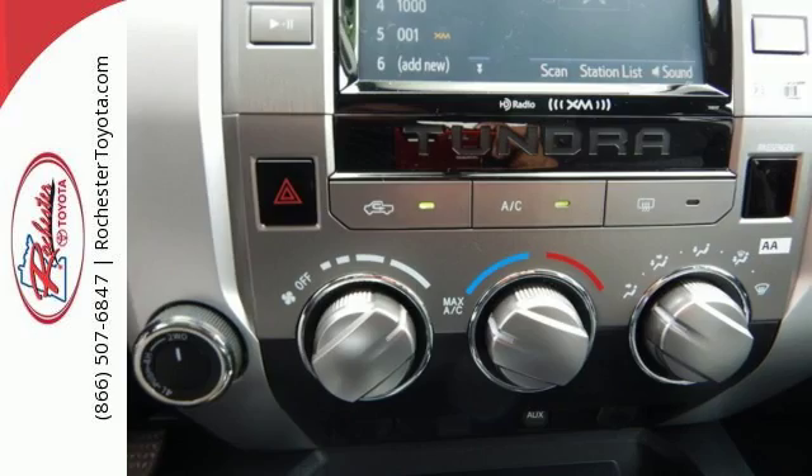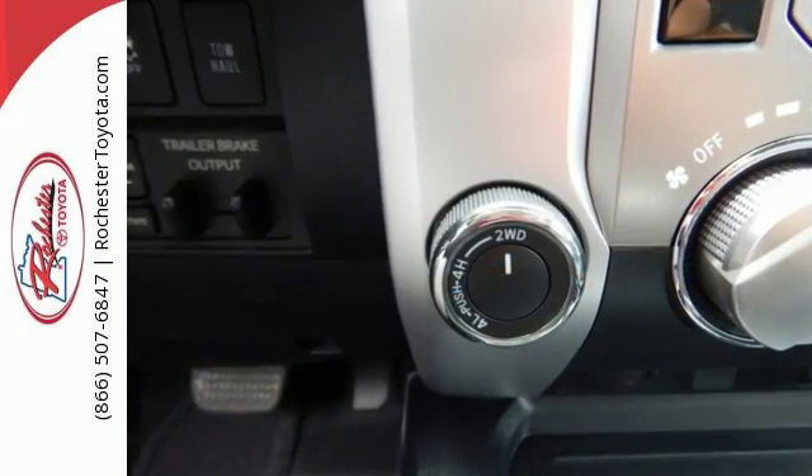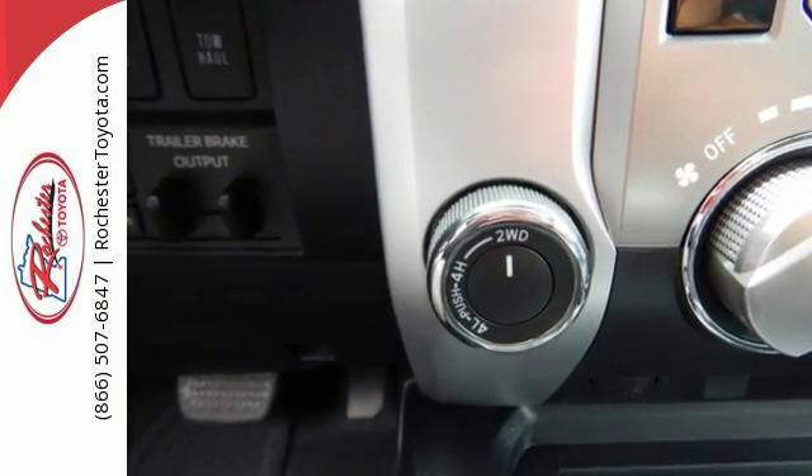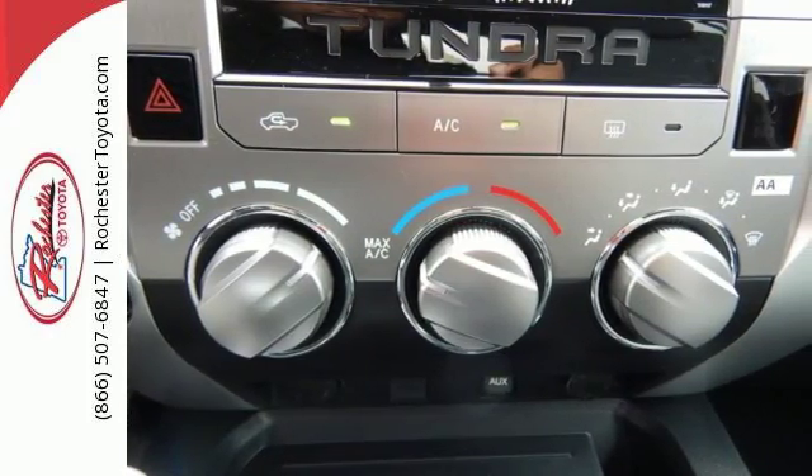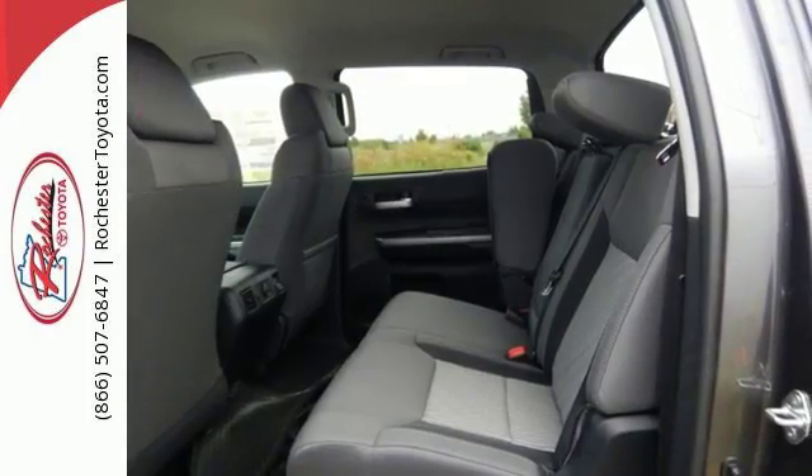The i-Force V8 engine pulls Tundra's tough frame and its cargo with ease, while its four-piston brake calipers and the Star Safety System with SmartStop technology are on standby to keep everything you're hauling safe and secure.